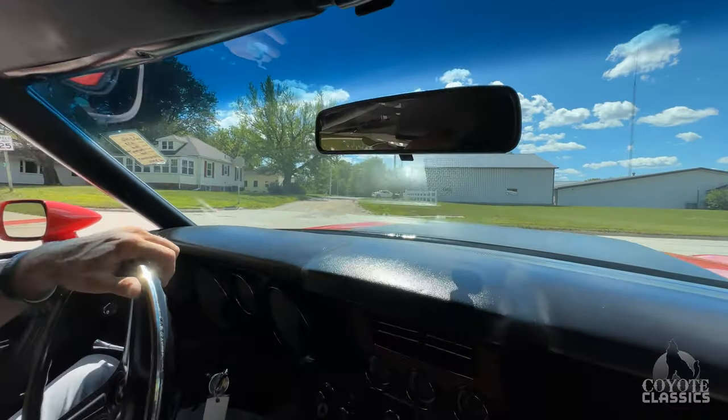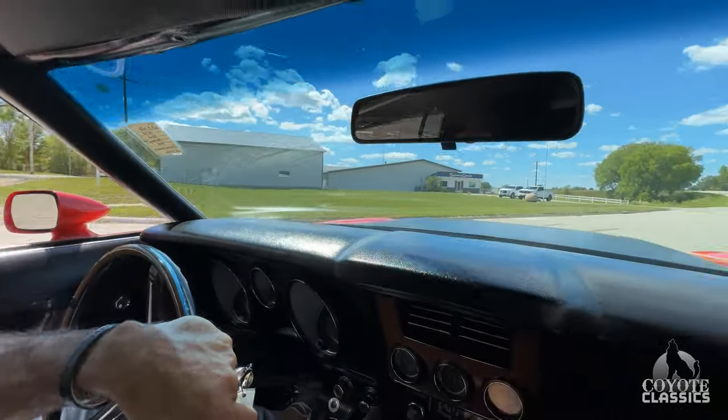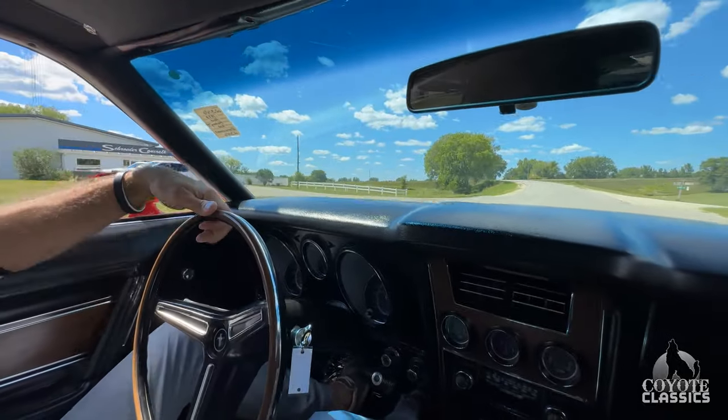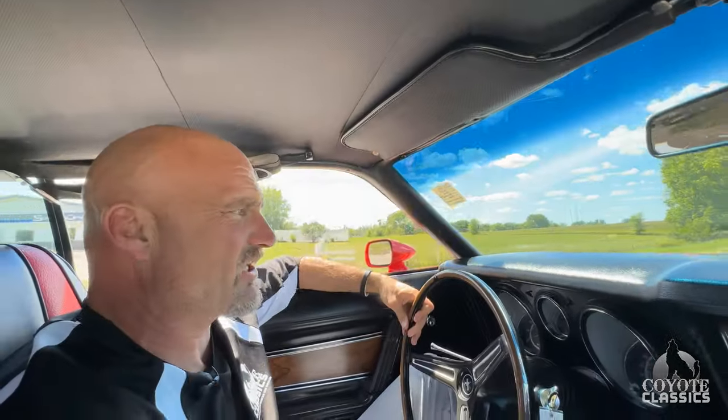This is Dalton and Chad at Coyote Classics, and today we're behind the wheel of an extremely nice 1973 Q-code Mach 1. When we first seen this car we just kind of fell in love with the quality of it. You don't see many really nice 73s, and this is just a fantastic car.